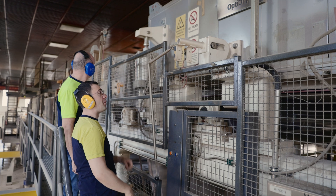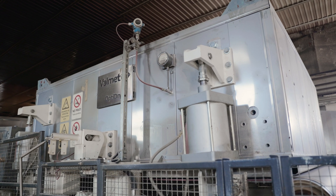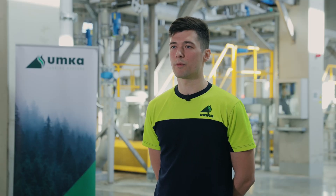Installing the new dryers on the coater gave us the possibility to speed up the machine even more. It brings better runability and stability, but also increased security on that section, because now there is no possibility for fire to occur in that part.